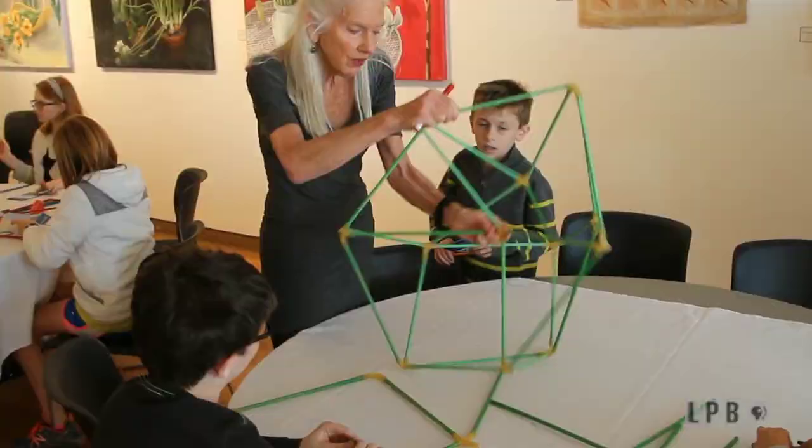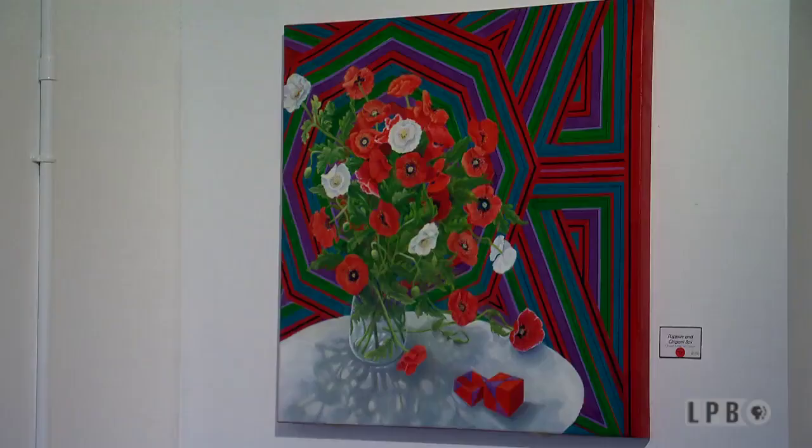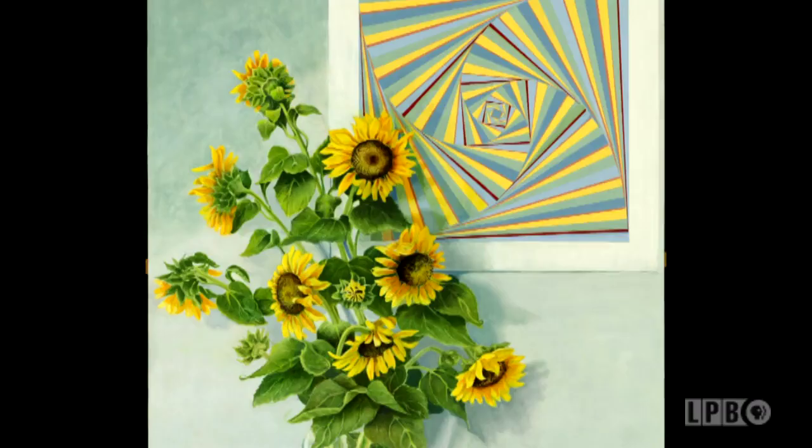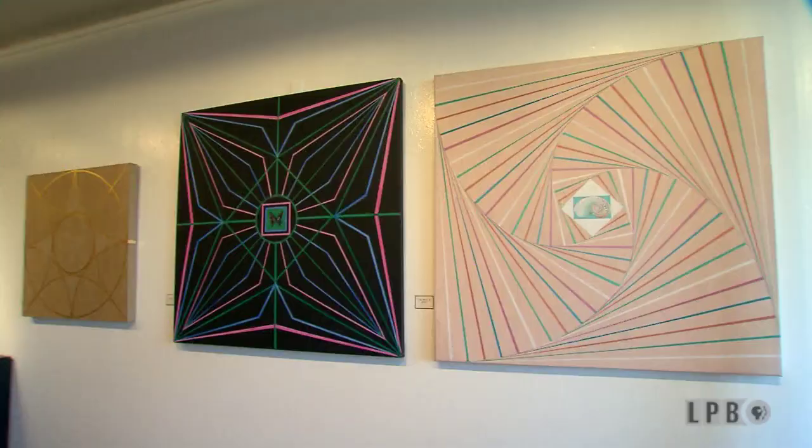Not only can you see mathematical shapes and patterns in Evans' puzzles, you can also see them in her paintings. But she says the patterns are not the most important part. Make an interesting painting that's pleasant to look at if you don't know any math. But if you want to go further, there are other layers — you can look at the math in the painting.